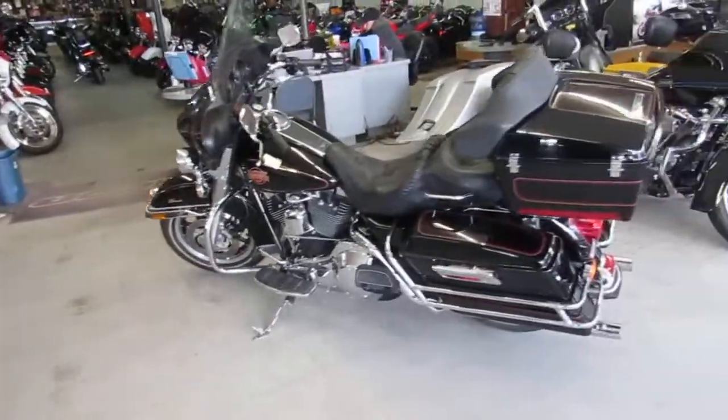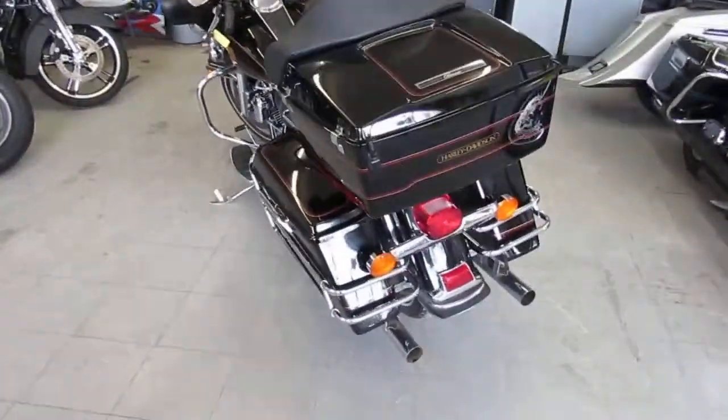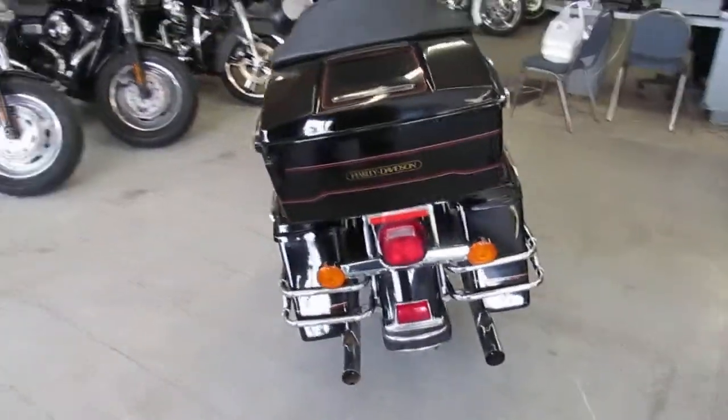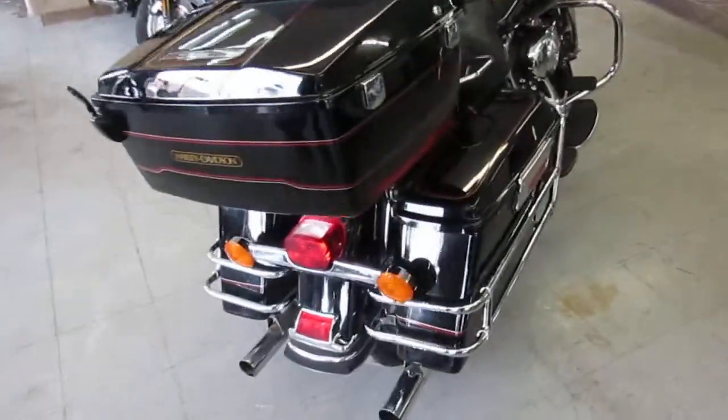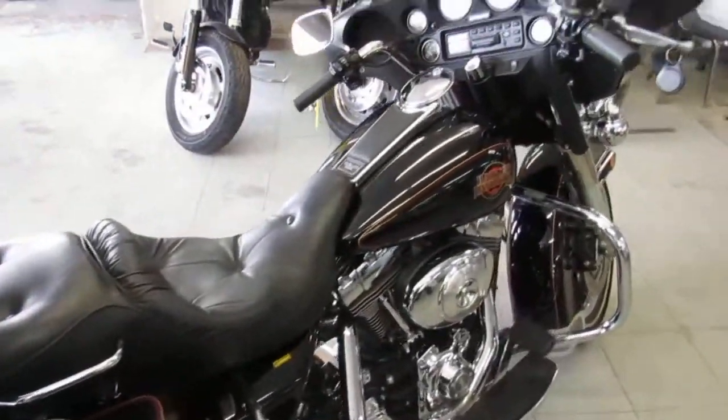It's Harley-Davidson headquarters here at Approval Power Sports. We got over 650 used bikes, over 350 used Harleys, we got guaranteed financing, we can help with out-of-state shipping, and we can help with nationwide financing. If you guys are looking for a bike, we got it here at Approval Power Sports.